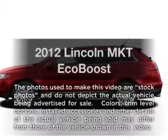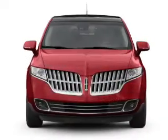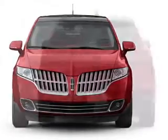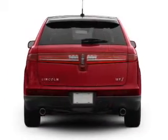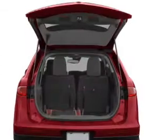Introducing the 2012 Lincoln MKT — everything you need under one roof with this great vehicle. With a reliable six-cylinder engine connected to a smooth-shifting six-speed automatic transmission. The anti-lock braking system will help deliver you safely to your destination.